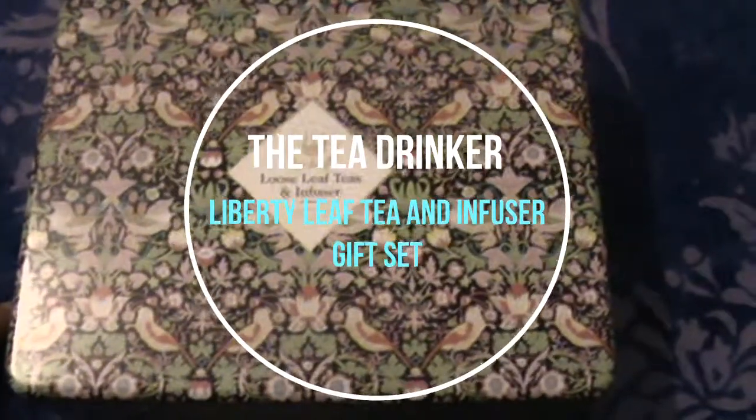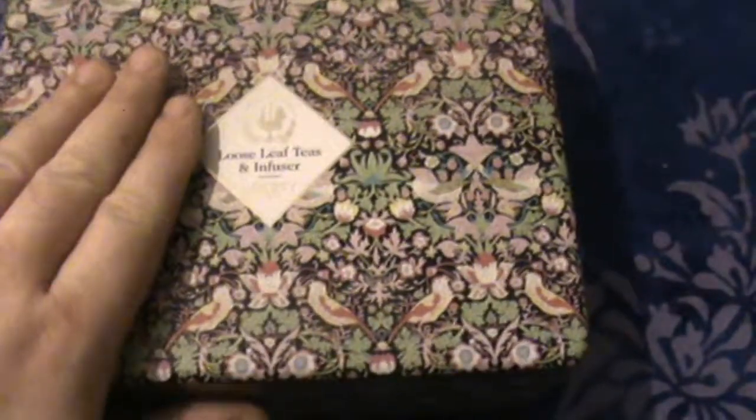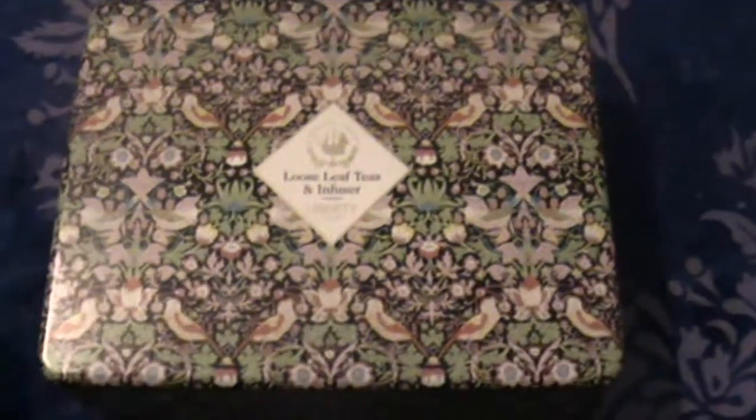Hello, Suddenhamonik here and today we're going to have a look at the Looseleaf Teas and Infuser gift set by Liberty. I actually bought this at John Lewis in London and it's available on the John Lewis website. I can't see it on the Liberty website but it's probably there, so I will leave links down below. It retails for £25.